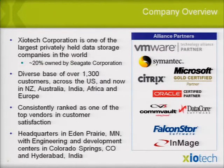We have a massive number of customers. We're not the same Zyotech as before — we used to be an SMB play, but we're now consistently ranked as one of the top vendors in customer satisfaction. Headquartered in Minnesota, the bulk of engineering is in Colorado Springs, where many of us used to be at Digital and Compaq, as well as Hyderabad, India. We have many alliance partners, foremost with VMware.